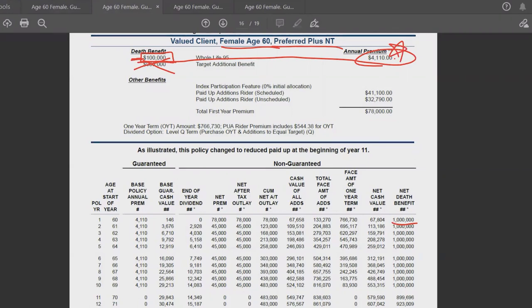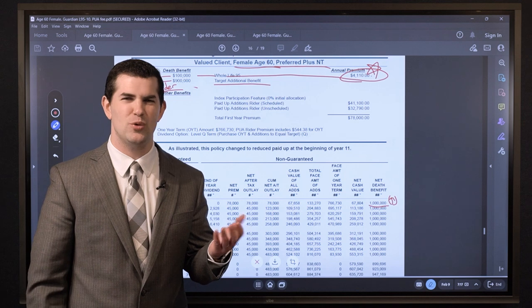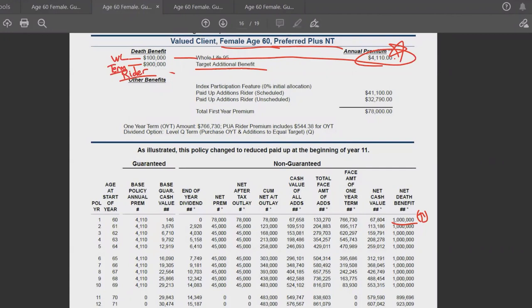We've got $100,000 in whole life insurance and then this target additional benefit, which is a term insurance rider. If you're interested in cash value, this is a way to add more life insurance to your policy at a low cost — it is a cost-effective way to raise the MEC limit. With a $1,000,000 death benefit and an L95 product, the MEC limit is slightly above $78,000. So based on that $1,000,000 death benefit I can add up to $78,000 per year per IRS standards, though there are also insurance company limits to be aware of.